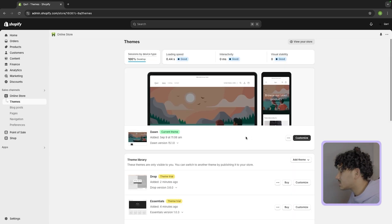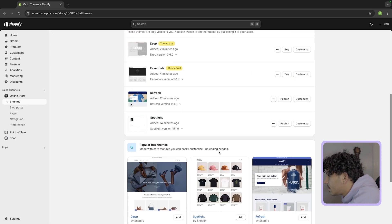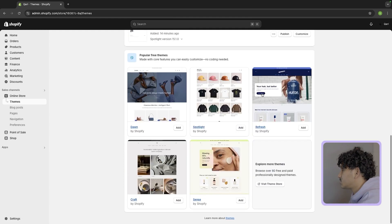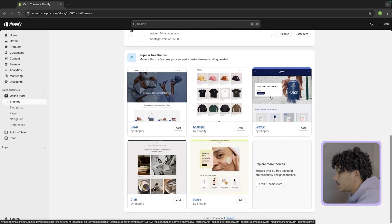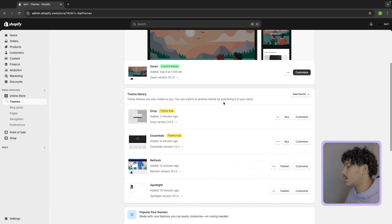Now it's actually time to start customizing the website. Come down here and pick a theme. If you're trying to use a free theme, I would recommend Refresh — that's one of the best free ones. It's the one I used to get up to $300,000 in sales. But if you have a little bit of money to spend, the paid themes are always going to be the best.